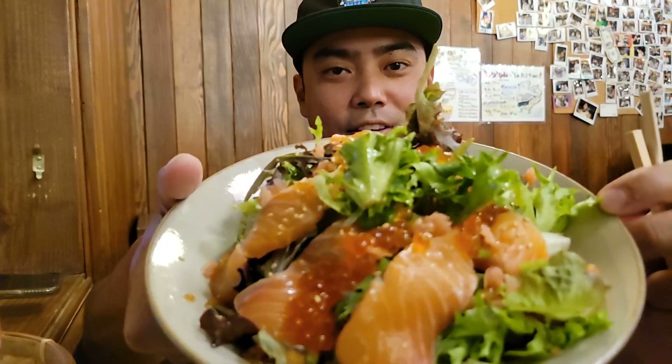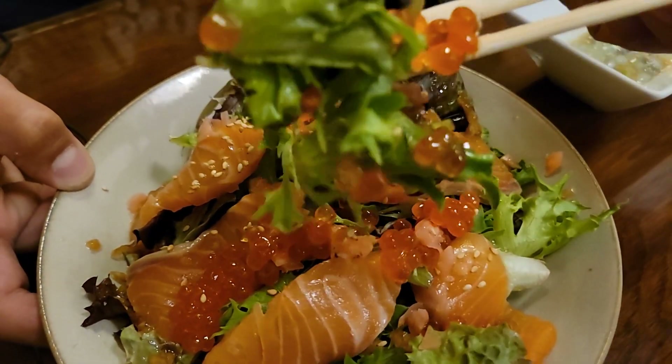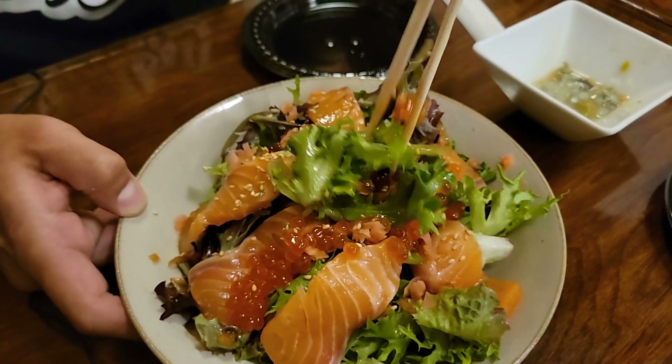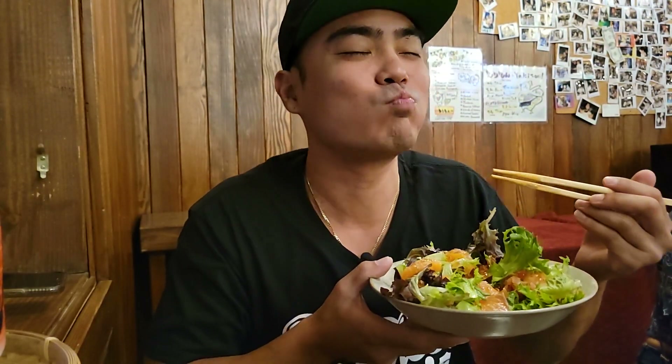So I got the salmon ikura salad. Take a look at this. I love ikura. I'm just gonna get some salmon with these delicious gems of ikura in one bite. Look at that. It's so buttery and that ikura just pops. It doesn't even need a dressing. This is awesome.